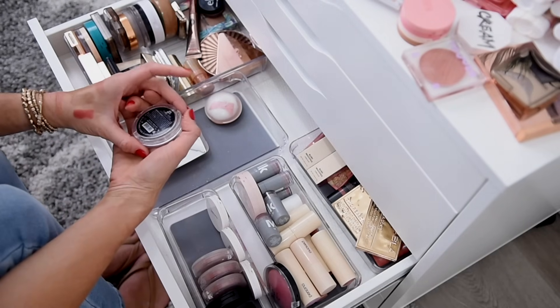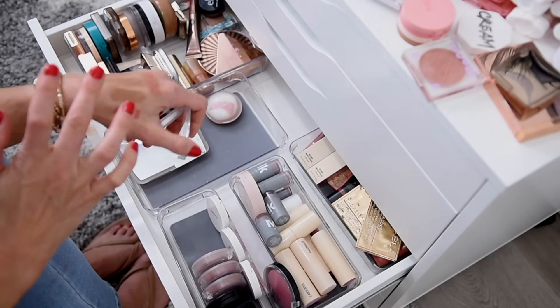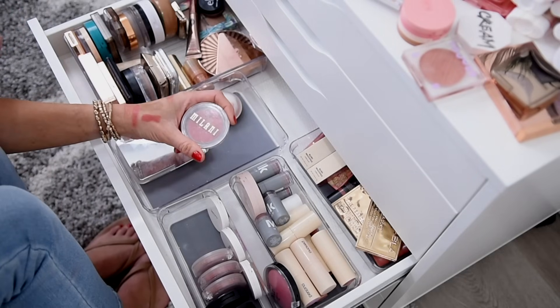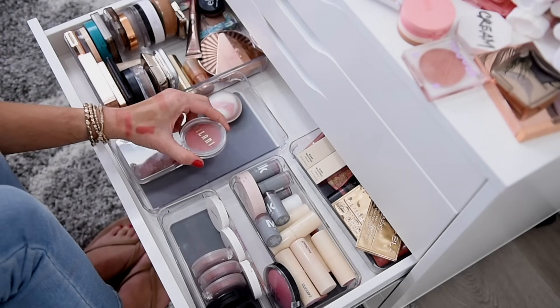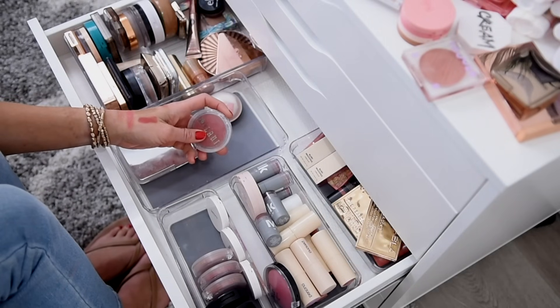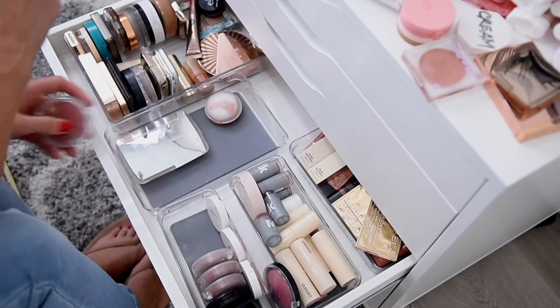I have the Milani Cream Blush in Nude Kiss. It's a pretty shade and formula, but I've had it for three years without using it enough to decide, which I feel tells me I should declutter it. I know a lot of you like this brand and formula, but I just need to make some tough choices. We're going to say goodbye to this.